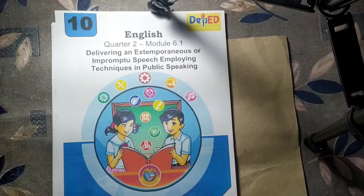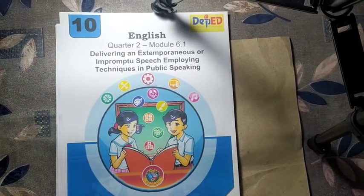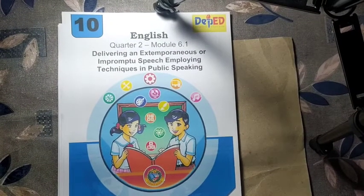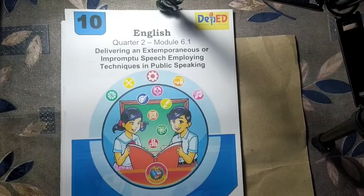Now we will proceed to our module number 6.1 for quarter number 2. It is all about delivering an extemporaneous or impromptu speech employing techniques in public speaking.